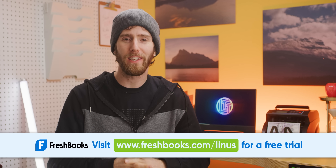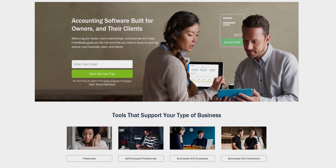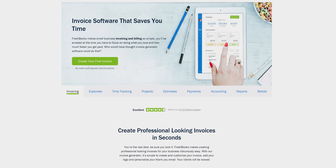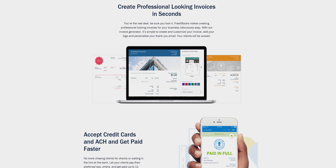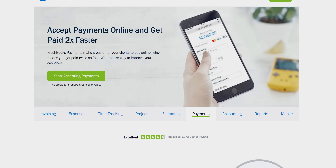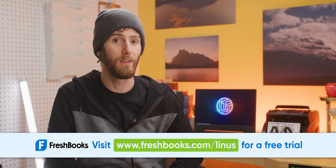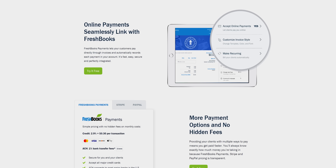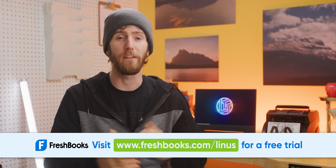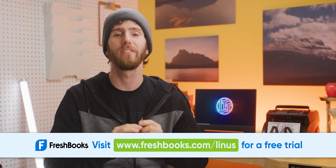FreshBooks is easy-to-use accounting software designed specifically with you in mind — the small business owner. FreshBooks has everything you need to manage your books: invoicing, expenses, time tracking, and more. It's designed to be easy to use with built-in automation, so you spend less time invoicing, expensing, and tracking projects, and more time doing projects and growing your business. Whether you're a tradesperson, creative agency, or a YouTuber, you can choose a plan that's right for you. They have award-winning Toronto-based customer support, and you can try it free for 30 days with no credit card required at freshbooks.com/Linus.